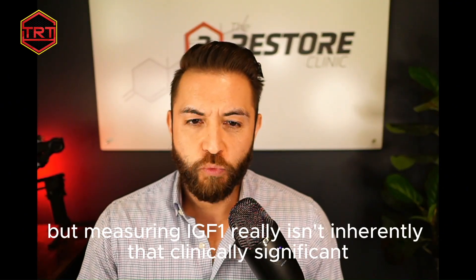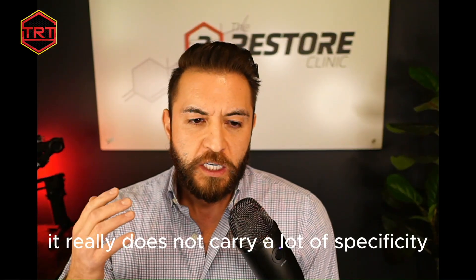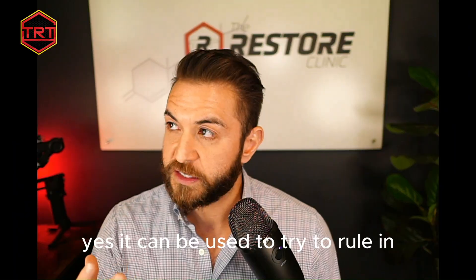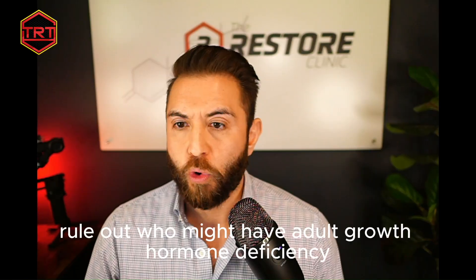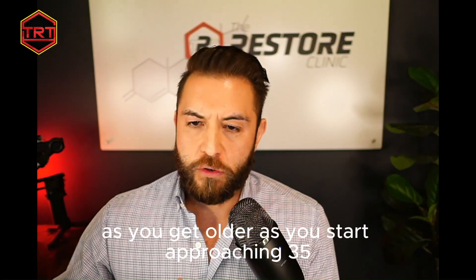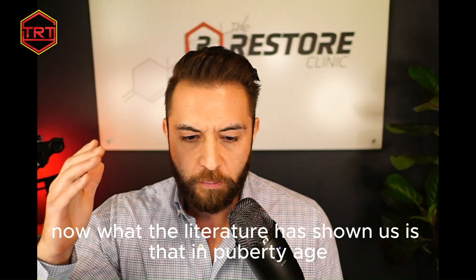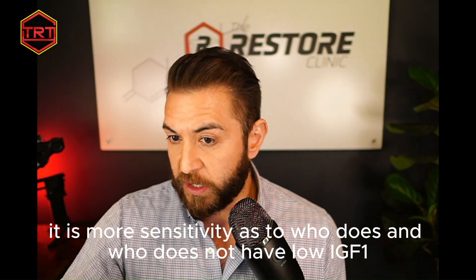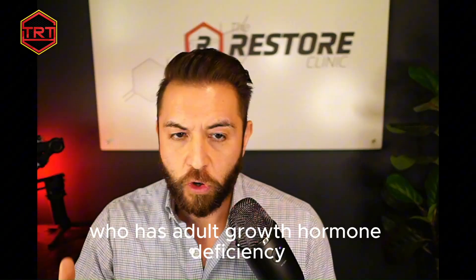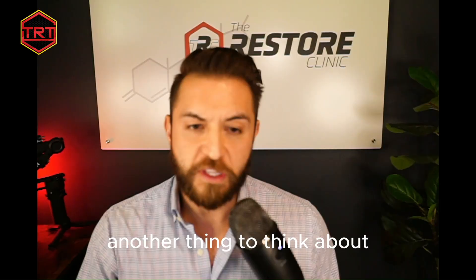But measuring IGF-1 really isn't inherently that clinically significant — it does not carry a lot of specificity in terms of ruling out adult growth hormone deficiency. The diagnostic sensitivity of IGF-1 testing really starts to diminish as you approach 35 to 40 years old. In puberty and adolescence it's more sensitive, but as you get older there appears to be an overlap between who does and doesn't have adult growth hormone deficiency, meaning sensitivity is lost with age.